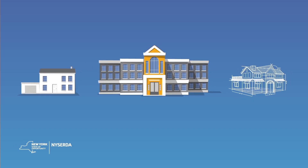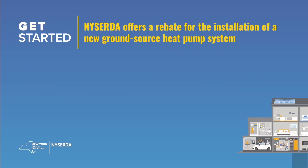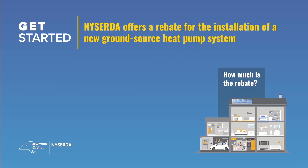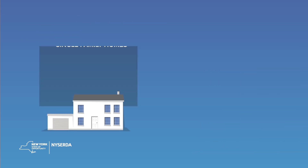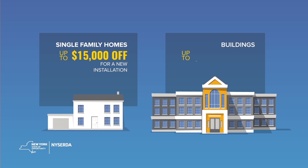Ground-source heat pumps can be installed in existing homes and buildings and new construction. New York State offers a rebate for the installation of a new ground-source heat pump system in your home or building. Single-family homes get up to $15,000 and buildings get up to $500,000.